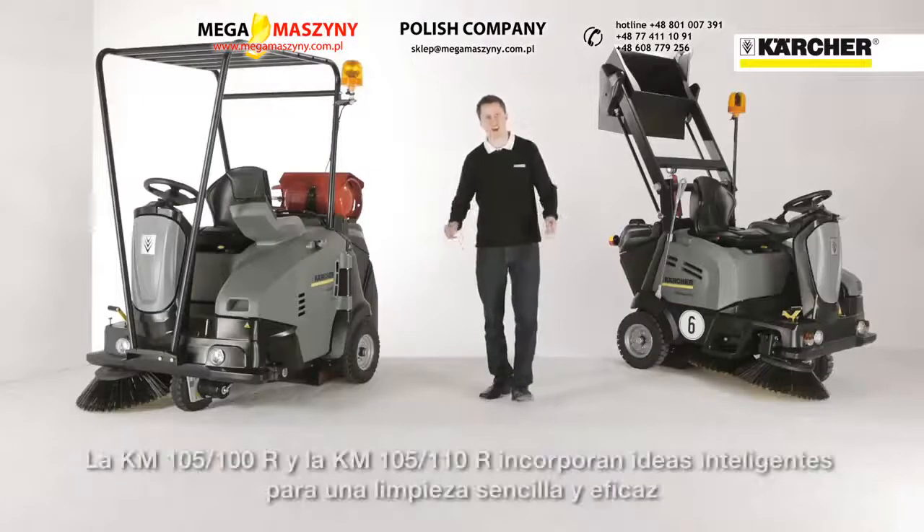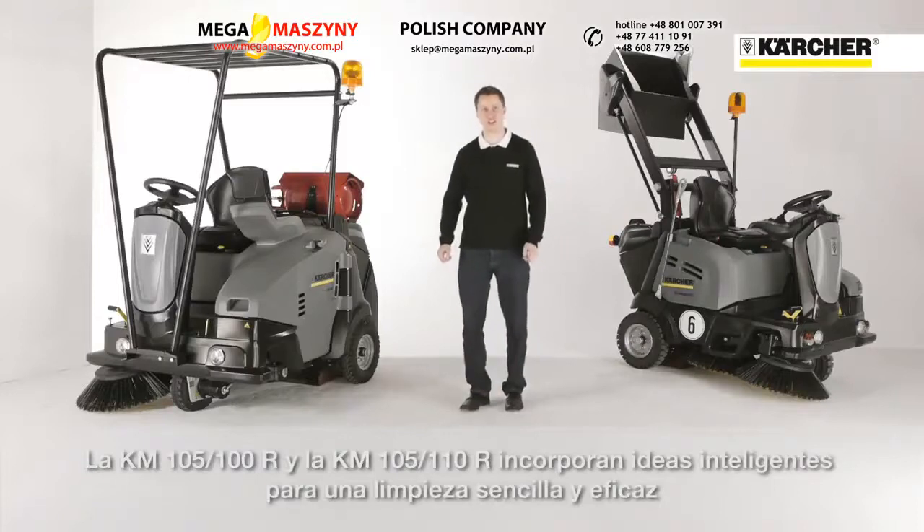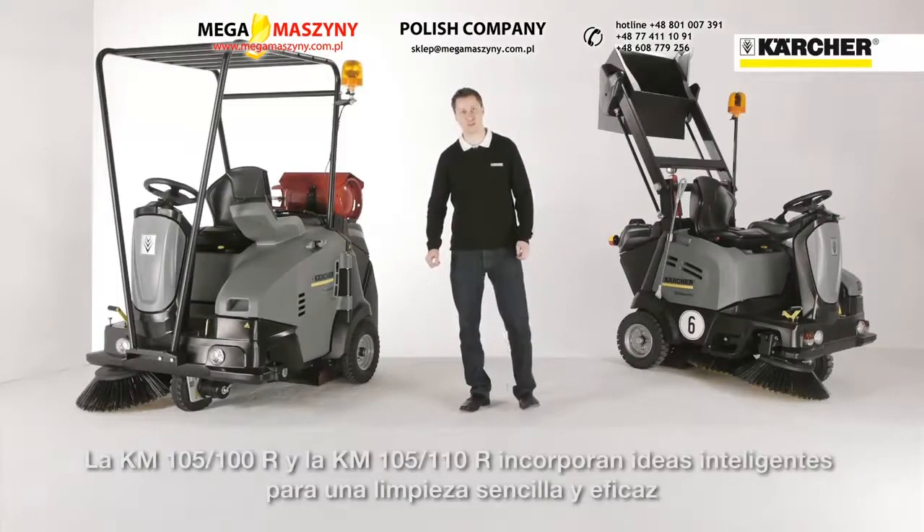The KM 105 range offers many innovations leading to big advantages for an easy way to fulfill your cleaning task.